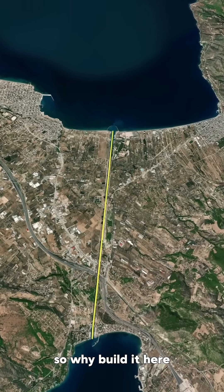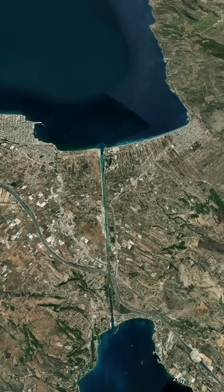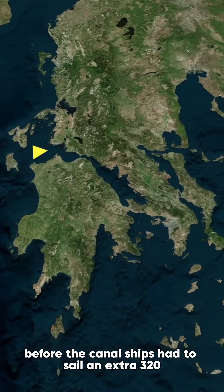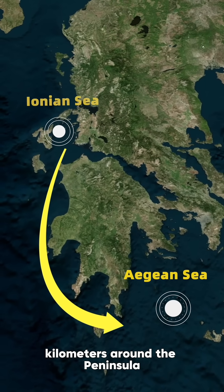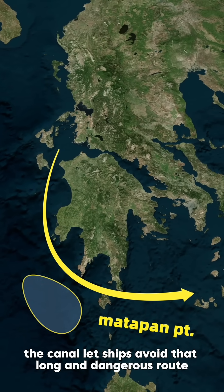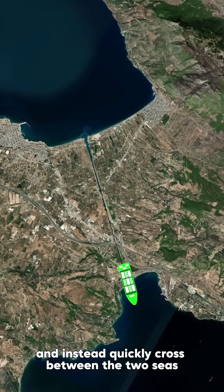So why build it here? The Corinth Canal slices through the narrowest part of land, the Isthmus of Corinth, linking mainland Greece with the Peloponnese Peninsula. Before the canal, ships had to sail an extra 320 kilometers around the peninsula, navigating the dangerous waters near Cape Matapan. The canal let ships avoid that long and dangerous route, and instead quickly cross between the two seas.